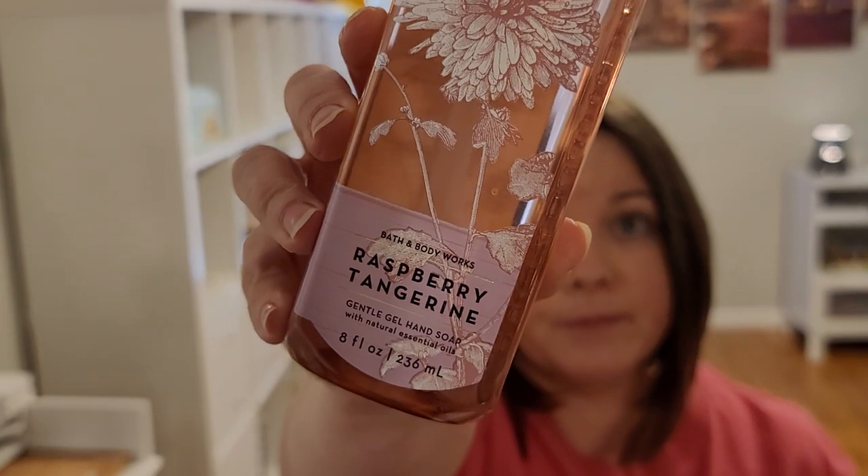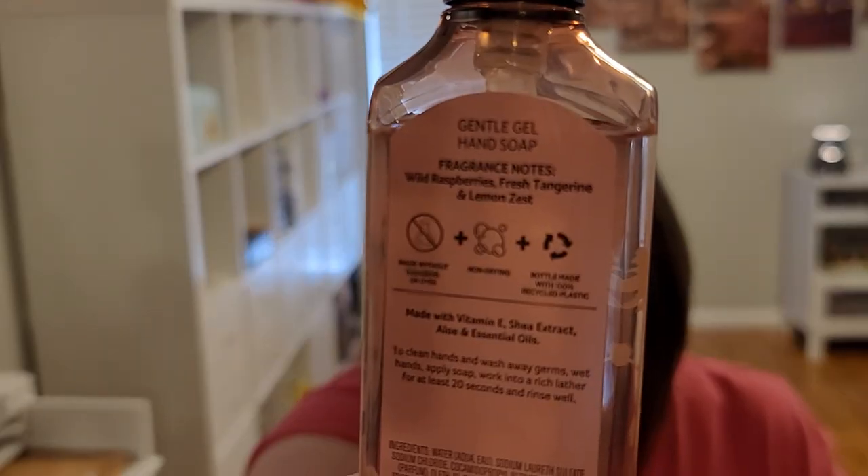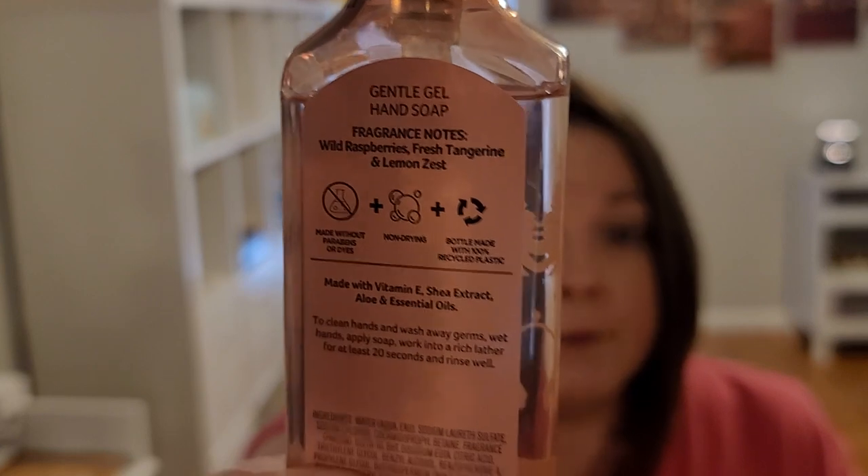So next we're moving on to my online order. My strategy is to look at candles I don't see in my store — that way if I don't like them, at least someone who shops at my store can get something they'd like when I return or exchange. I do know I like Raspberry Tangerine — I currently have the hand soap in the gentle gel. I love the scent, but the candle was only available online, so that's why I went online.